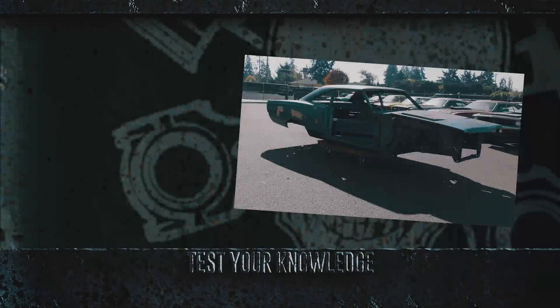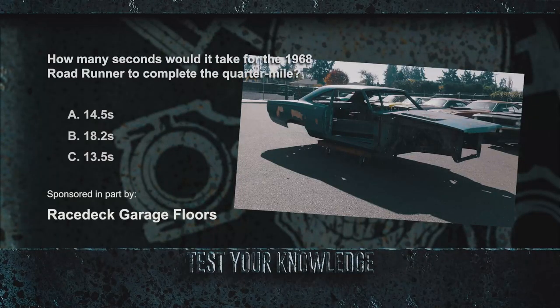In the Corpse of the Week segment, they learned the 1968 Roadrunner was a low-priced six-passenger coupe and one of the hottest performers on the circuit. Quiz question: How many seconds would it take for the 1968 Roadrunner to complete the quarter mile? Was it 14.5 seconds, 18.2 seconds, or 13.5 seconds? Think you know? Find out after the break.